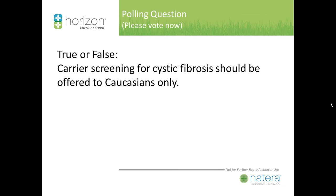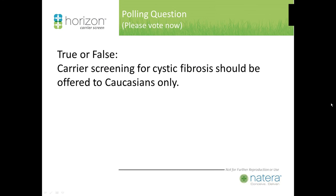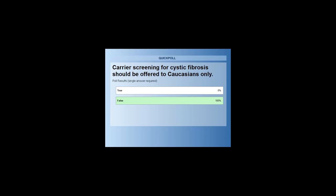One last polling question: True or false — carrier screening for cystic fibrosis should be offered to Caucasians only. The answer is false, and everyone answered correctly.